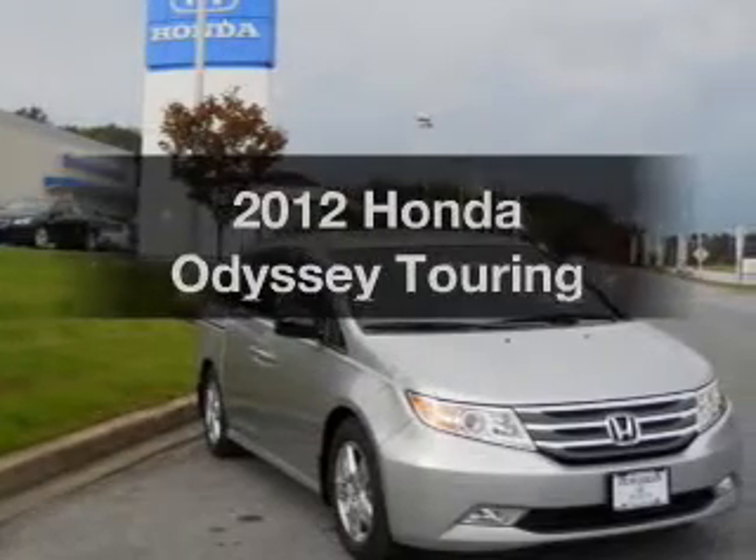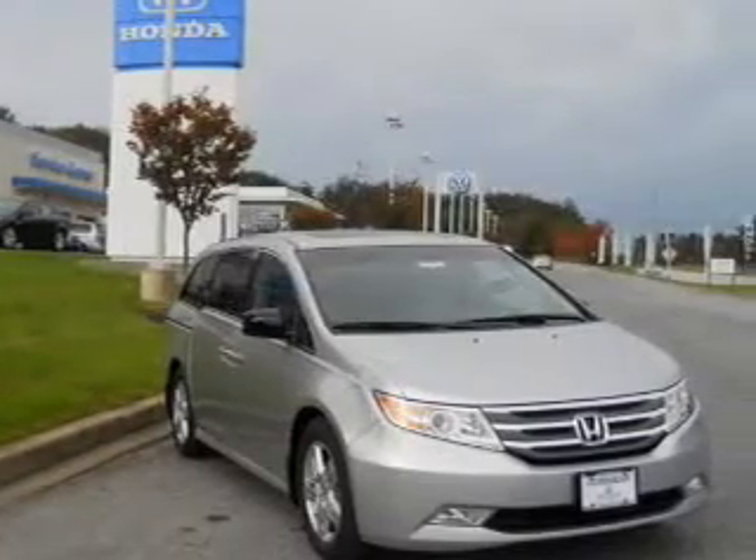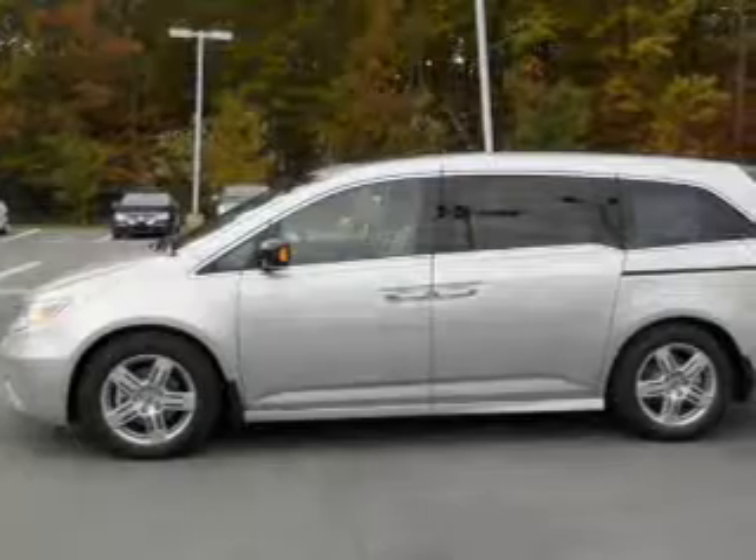Presenting the 2012 Honda Odyssey. Everything you need under one roof with this great vehicle.